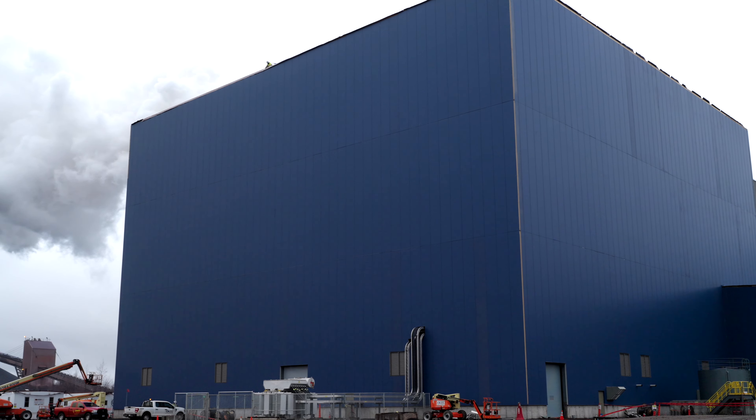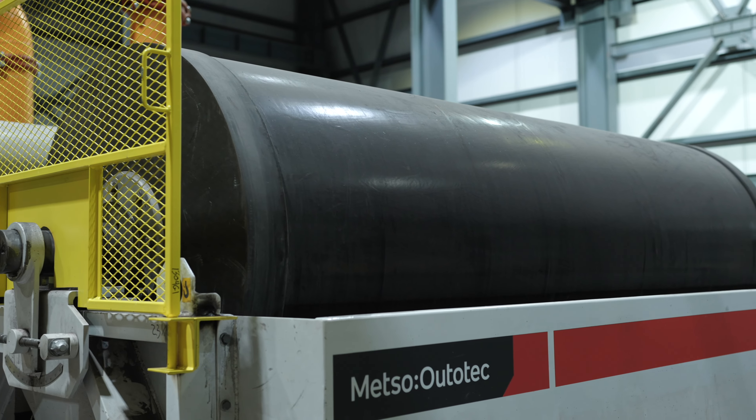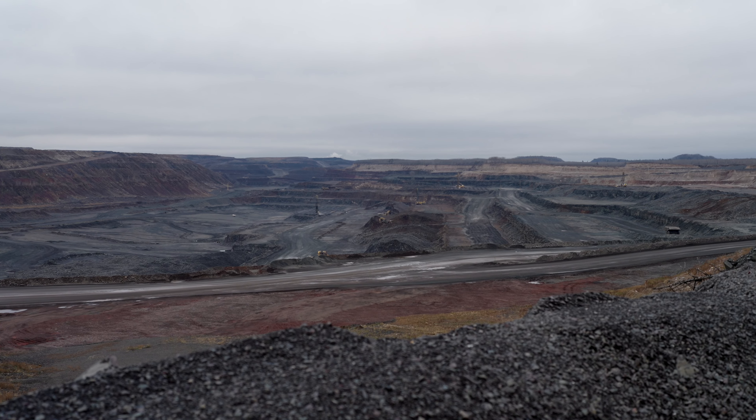We're here at Keytac at the site of the very exciting DR-grade pellet project. It really is amazing. We have some of the state-of-the-art equipment. This is a really big project for this region.